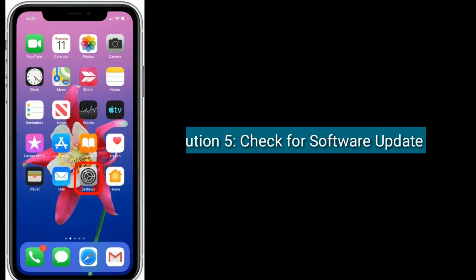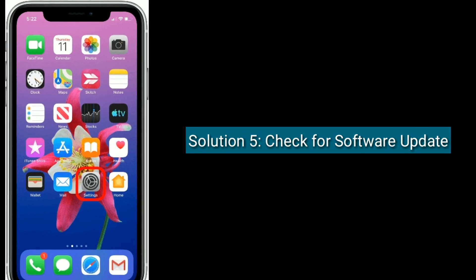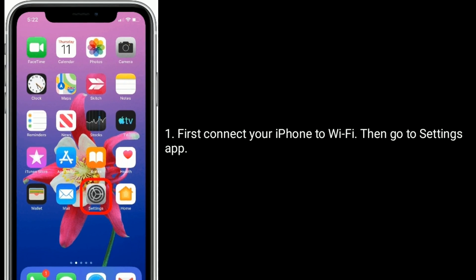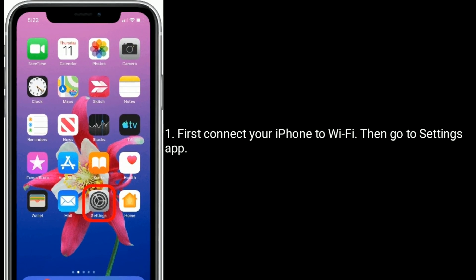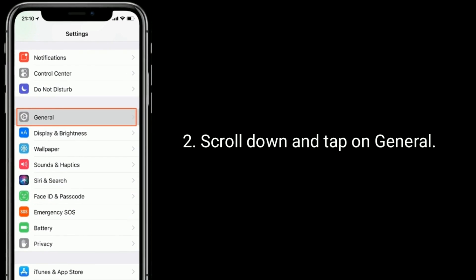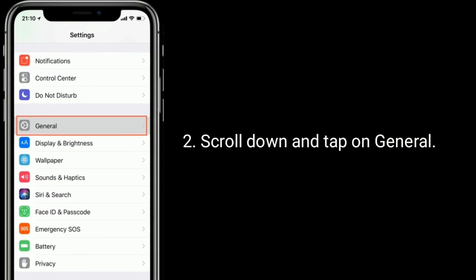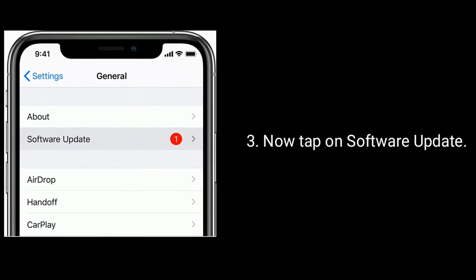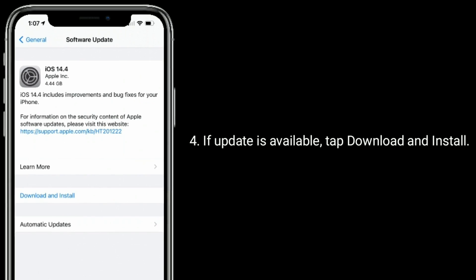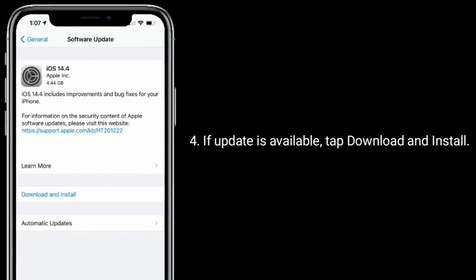Solution five is to check for a software update. First, connect your iPhone to Wi-Fi, then go to the Settings app. Scroll down and tap on General, then tap on Software Update. If an update is available, tap Download and Install.